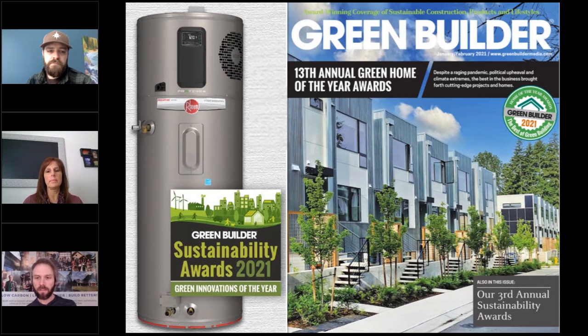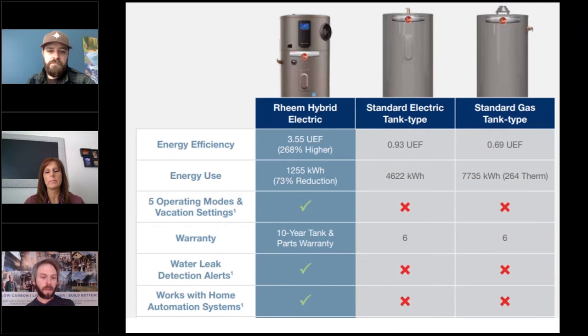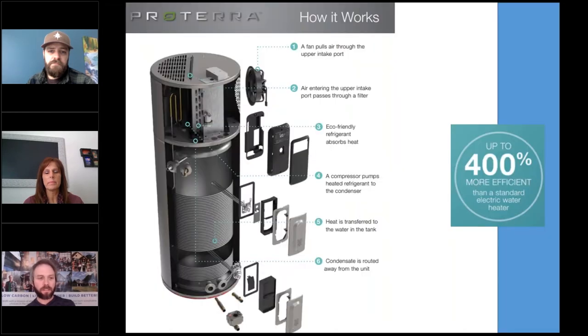What makes them so innovative? You're talking about super energy efficiency — up to 400% efficiency over standard tank electric or gas systems. Five operating modes, good warranties, water leak detection, and works with automated home systems. You can see the vent at the top draws in air through an upper intake port, passes through a filter, and an eco-friendly refrigerant absorbs the heat. A compressor pumps that heated refrigerant to the condenser, where heat is transferred into the water tank, and condensate routes water away from the unit.